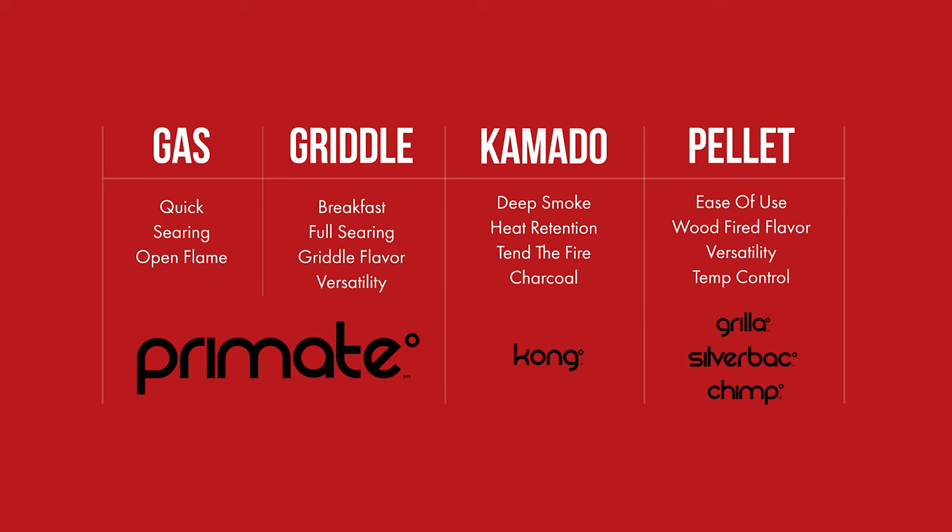That was a huge value proposition that we needed to focus on. The Primate opens you up to all kinds of cooking styles and solves a critical pain point. So the first step was the messaging for the voiceover and copy. There were two things we needed to hit: quality and versatility.